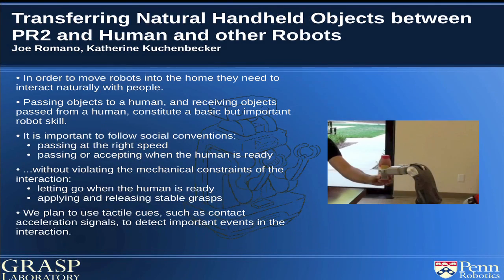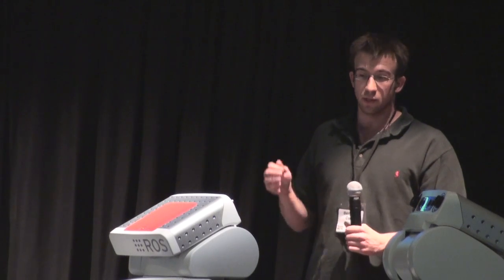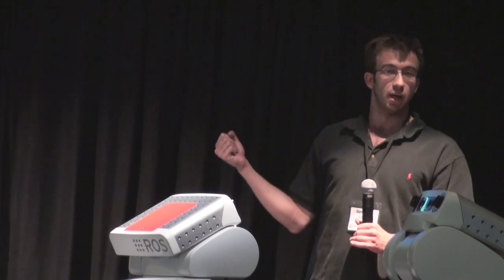This is some haptics research that we're planning on doing — transferring natural hand-held objects between the PR2 and humans, and between the PR2 and other robots. I research manipulation and I think about getting the gripper to the goal pose, but I have no clue what happens after that. We're looking to make interactions between the PR2 and humans more natural, such that there isn't an awkward pause once you get the PR2's gripper to the goal and the human has to figure out when to pull the object out of the gripper — essentially making that social interaction feel normal between human and PR2.